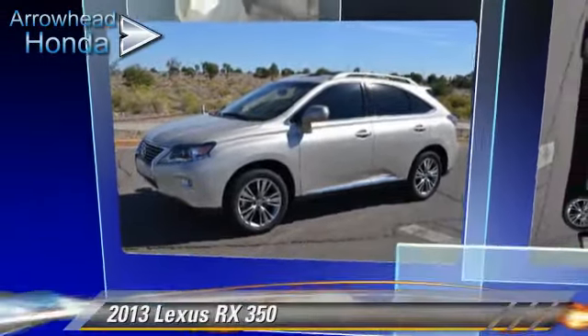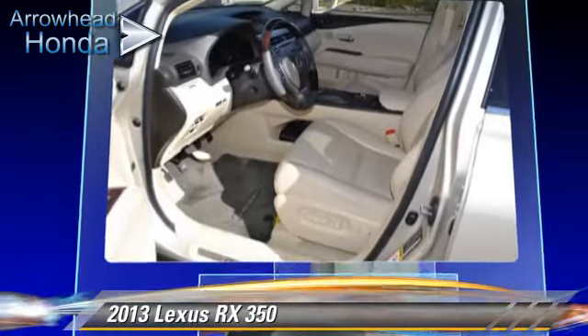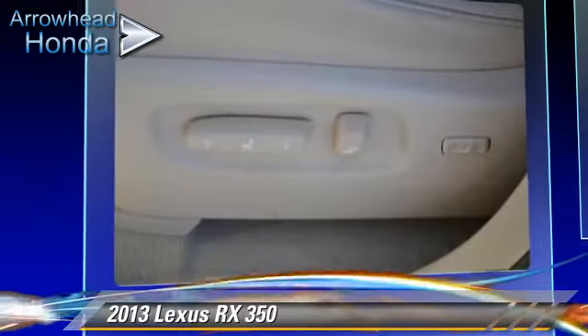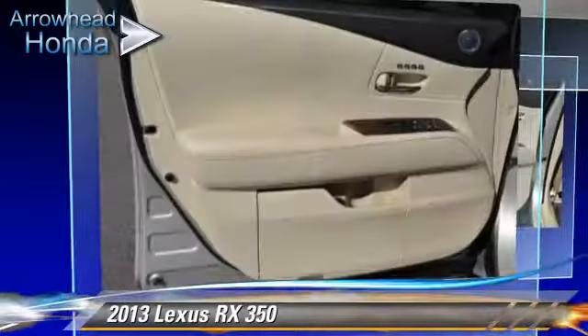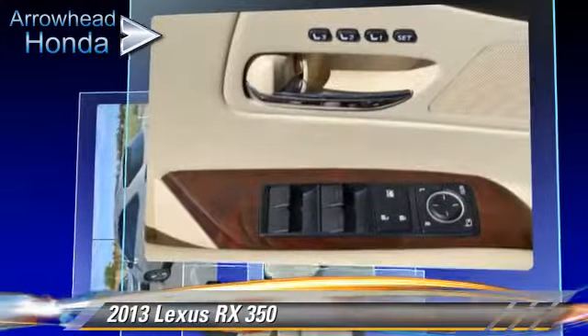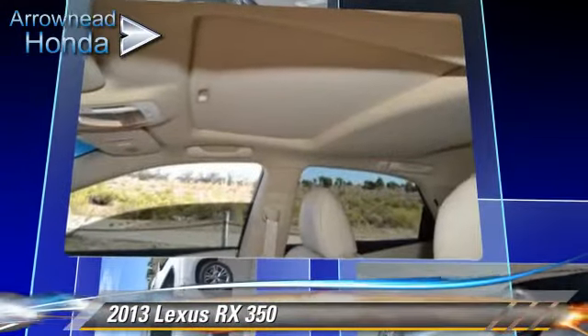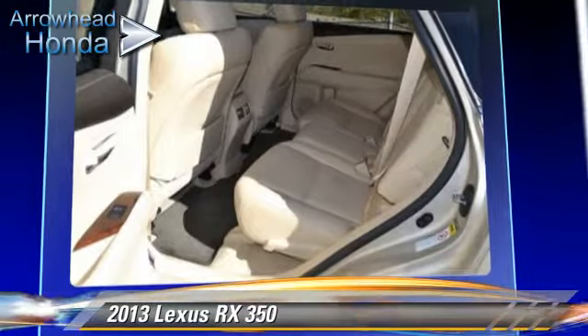The 2013 Lexus RX350, powered by a 3.5-liter V6 engine with a 6-speed automatic transmission. This vehicle, with fewer than 10,000 miles on the odometer, gets up to 25 miles per gallon. This Lexus features fog lights, side airbags, and alloy wheels.